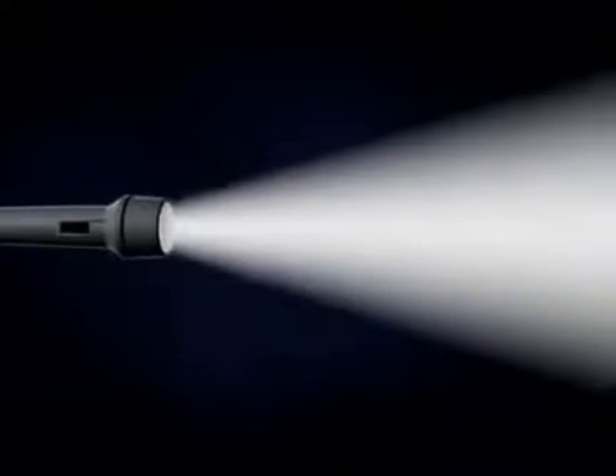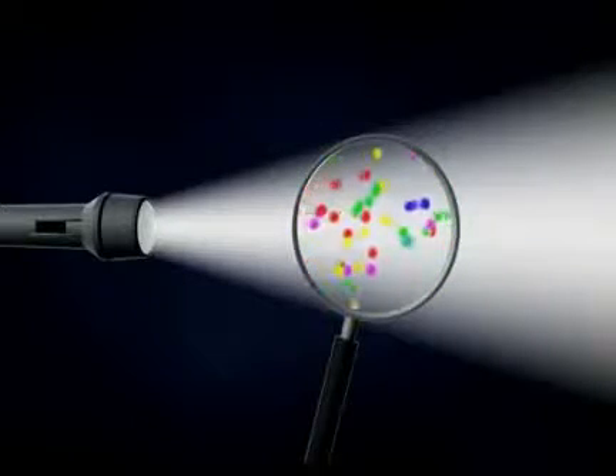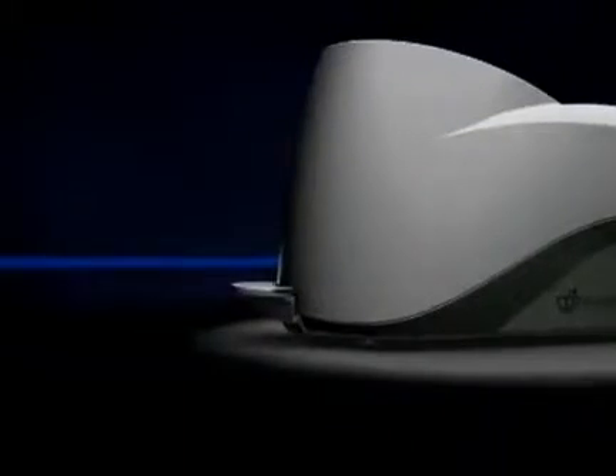To understand the scanner technology, you must first understand light. White light has all different wavelengths, represented by colors. The scanner produces a narrow beam of light in which all of the photons are the same color — blue — but a blue that is specifically 473 nanometers in wavelength.